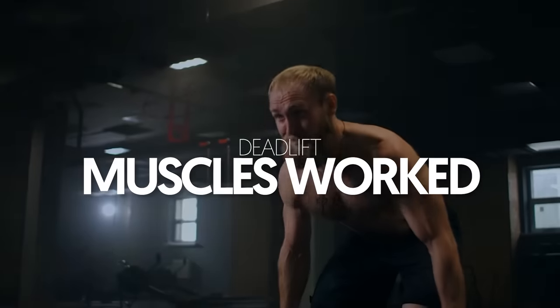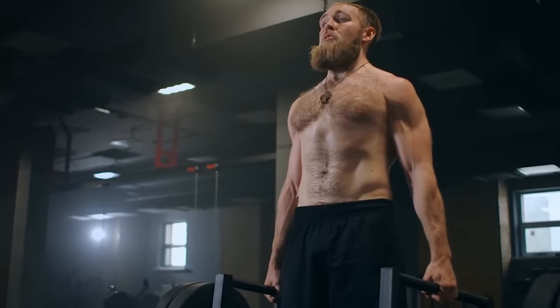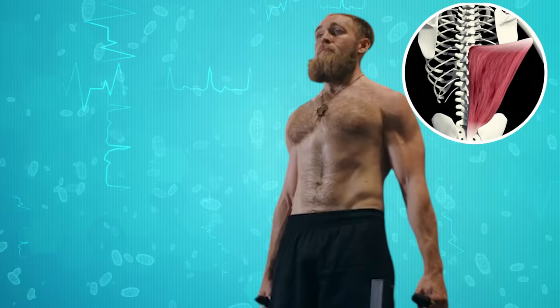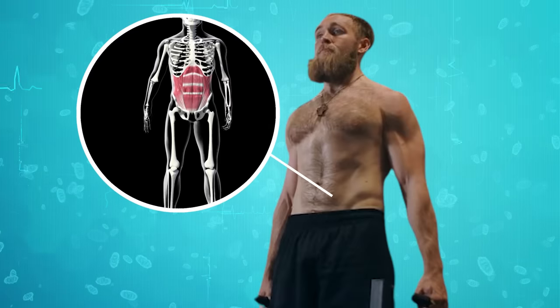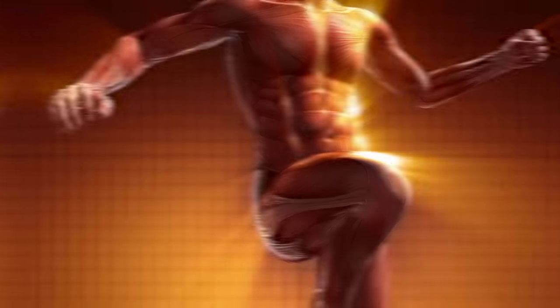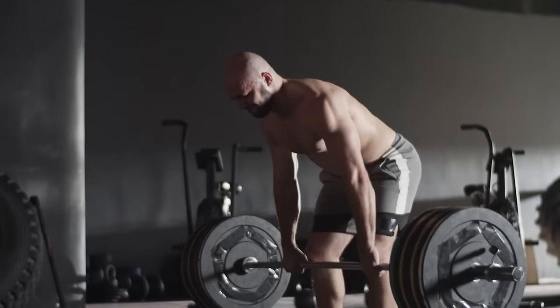Deadlift muscles worked: All those muscle groups activated during a deadlift tell a lot about the exercise's comprehensive nature. The primary beneficiaries are the erector spinae muscles of the lower back, the glutes and hamstrings that drive hip extension, the core muscles that stabilize the spine, and the grip muscles that secure the weight. Overall, the coordination of these muscles promotes balanced development and muscular harmony.